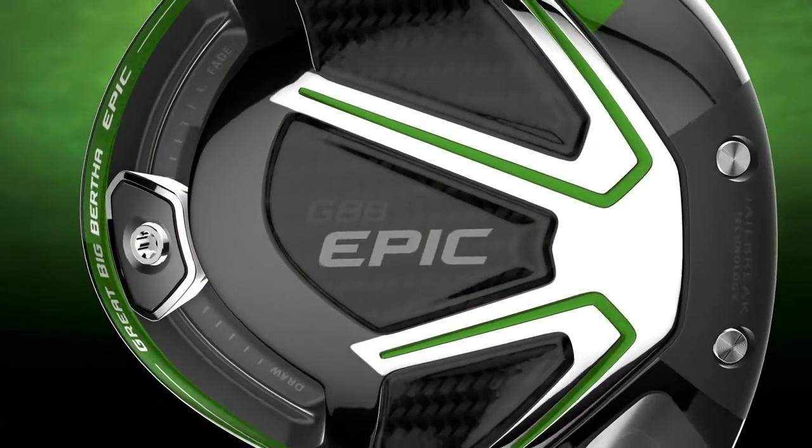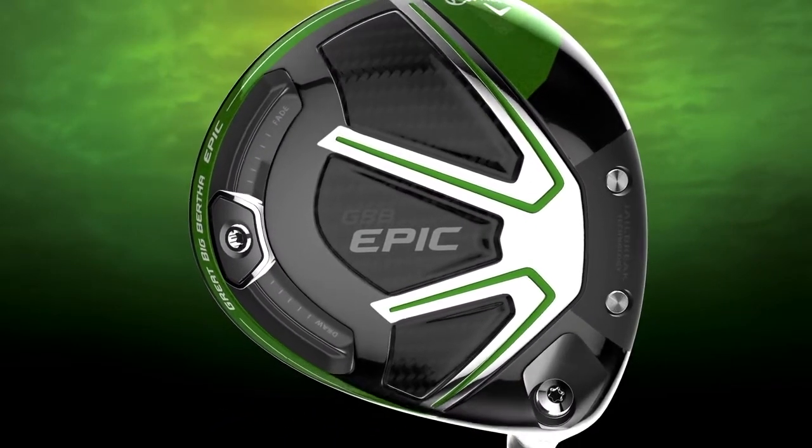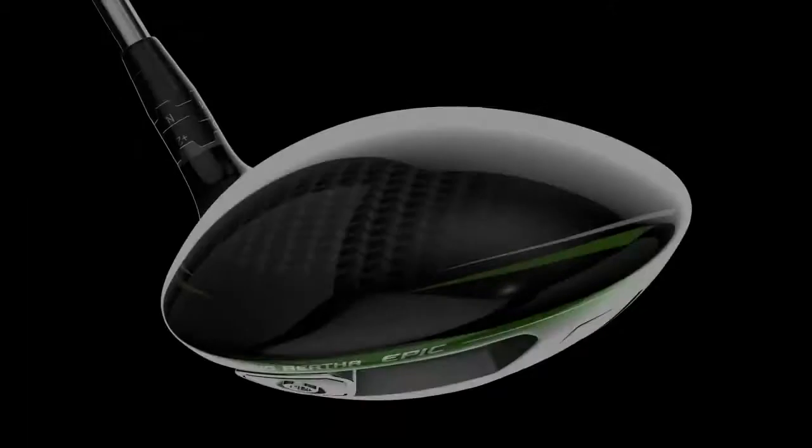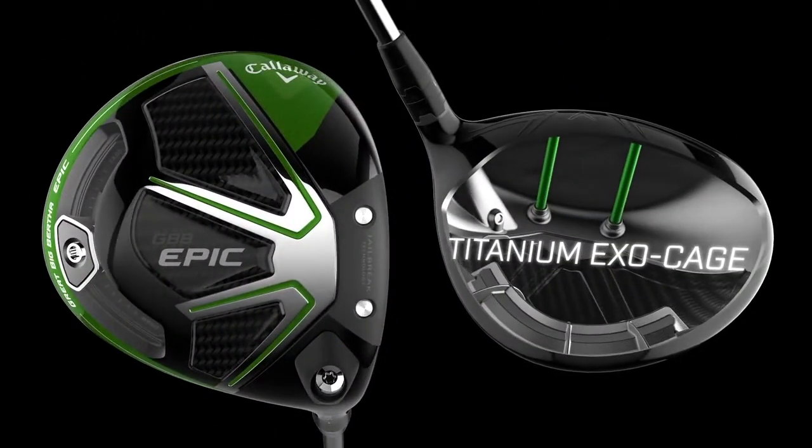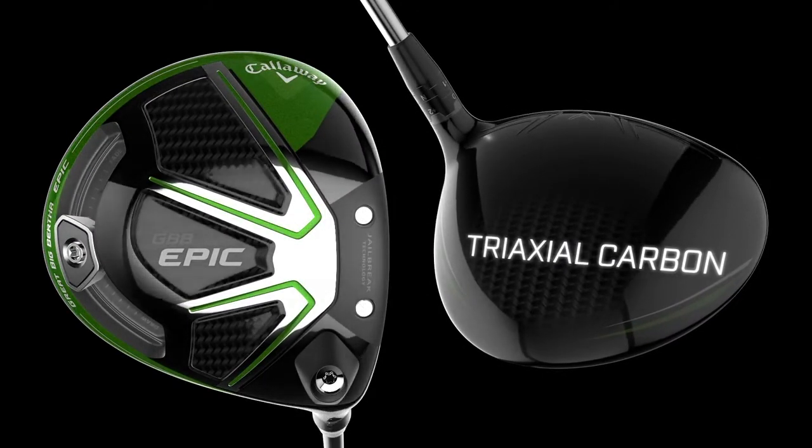When you look at a company like Callaway, they've introduced the recent line of Epic clubs. What they did — and they're not the only company to do it — is they implemented a lot more carbon in their design. A few other manufacturers have moved a lot of weight forward and close to the face in an effort to reduce spin. That does do that, but the more weight you move to the front of the face, the more inherently less forgiving the driver becomes. What Callaway has done is put a lot of carbon on the crown and in the middle of the club on the bottom, so they can concentrate a lot of weight forward but also a lot of weight towards the back to help give it stability. For a number of golfers, it's really been the best of both worlds.